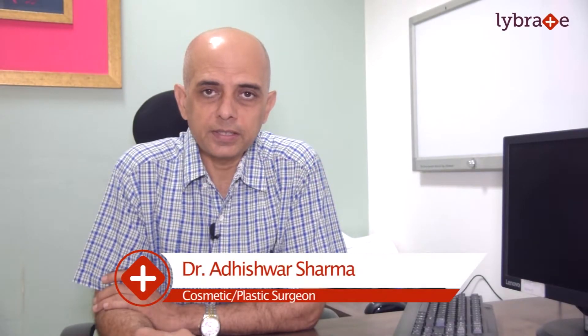Good morning everybody. I am Dr. Adishwar Sharma. I am a plastic surgeon with microvascular surgery training and a special interest in brachial plexus injuries, both adult and pediatric.